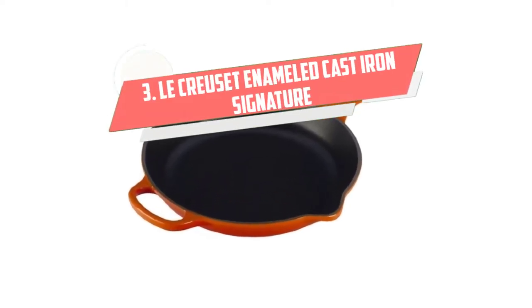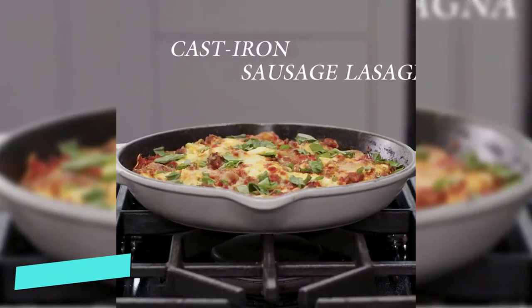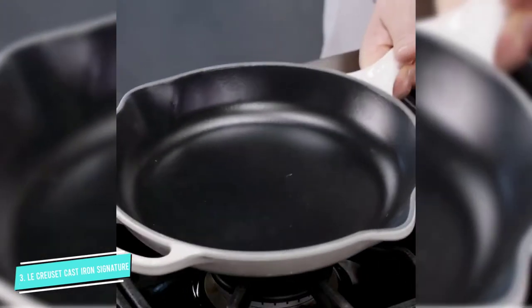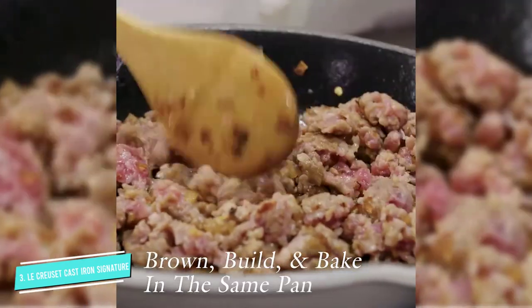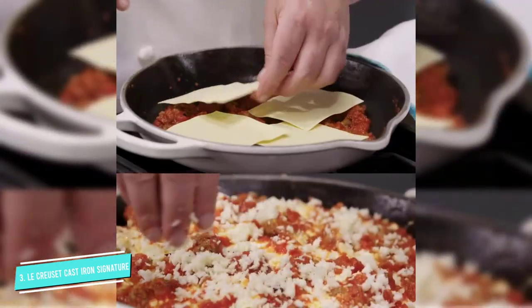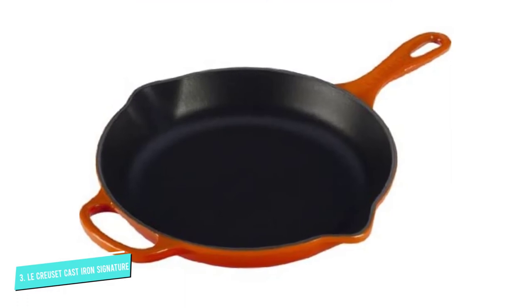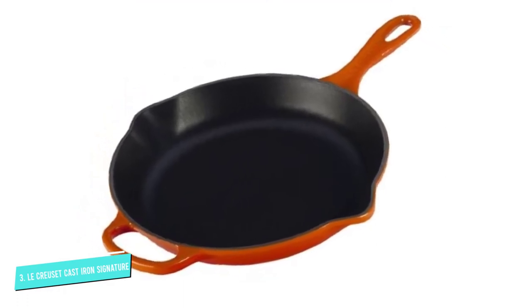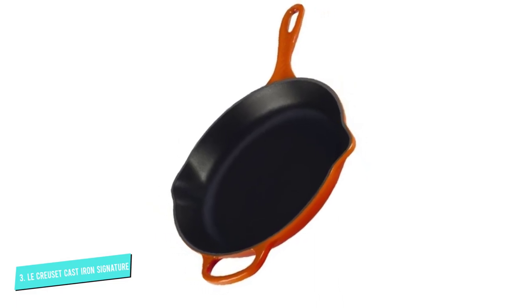Number 3: La Cruzette Enameled Cast Iron Skillet. La Cruzette is known for its high-end enameled cast iron Dutch ovens, and this 11.75-inch skillet is made with the same quality and attention to detail. The black enameled interior is resistant to staining and dulling, and while it looks much like uncoated cast iron, it never requires seasoning, and you can cook any food in it, even highly acidic foods.